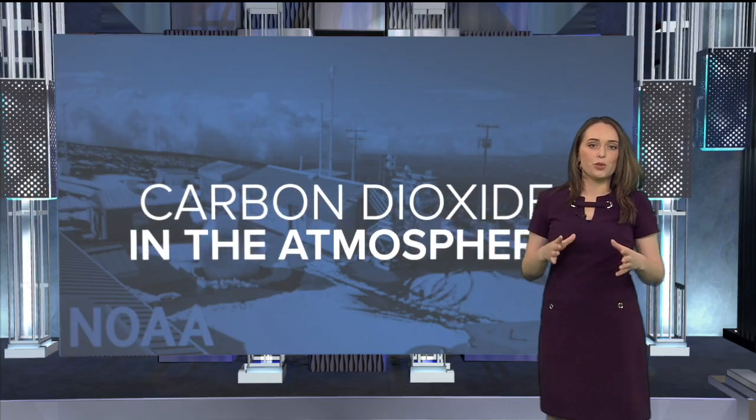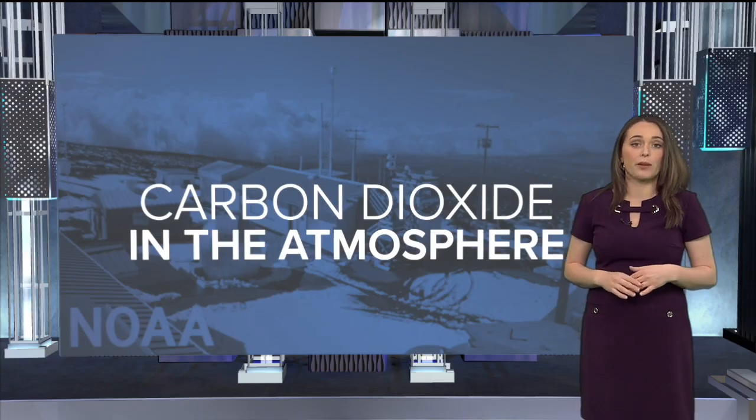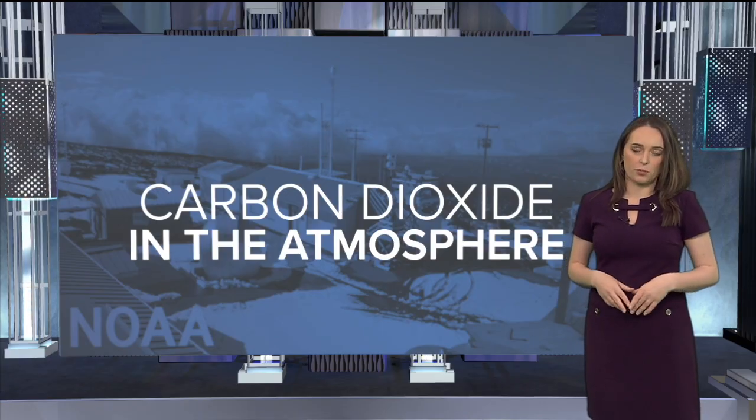On the big island of Hawaii, high on the slopes of Mauna Loa Volcano, is an observatory that can measure air samples undisturbed by local pollution or vegetation. This week, the observatory released new measurements of atmospheric carbon dioxide: 421 parts per million, a continued increase from last year.